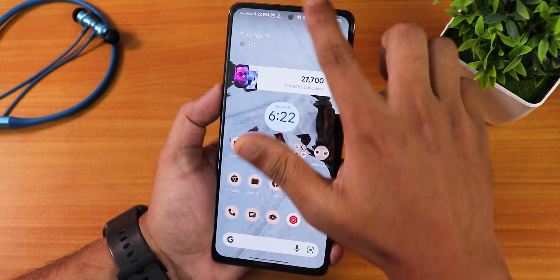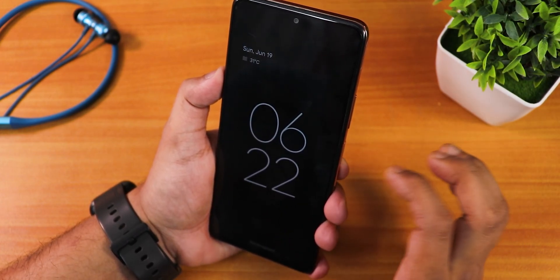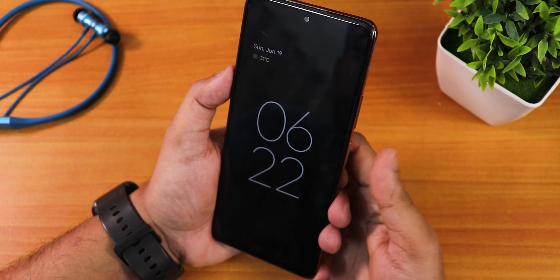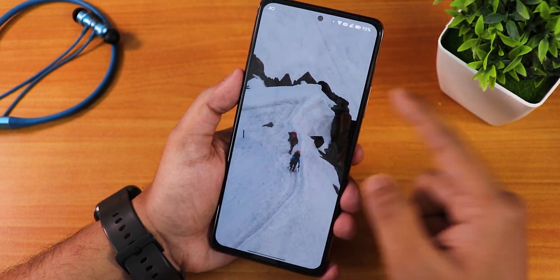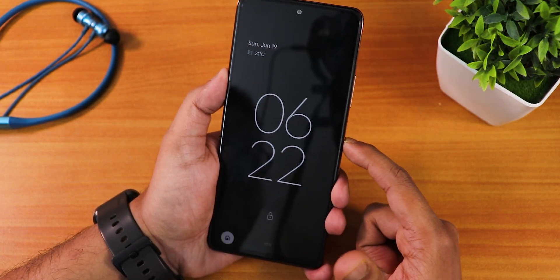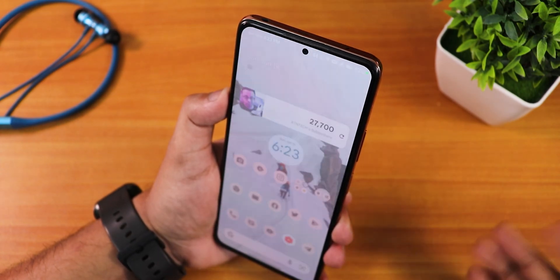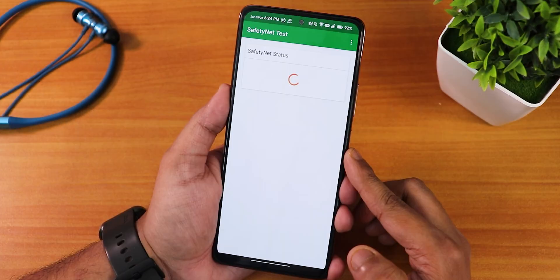Since the Pixel launcher doesn't have double tap to sleep on the home screen, I use double tap on the status bar. The fingerprint scanner unlocks really, really fast — just notice how snappy it is. The face unlock also works perfectly fine — swipe up and it unlocks instantly. The IR blaster is also working perfectly fine.